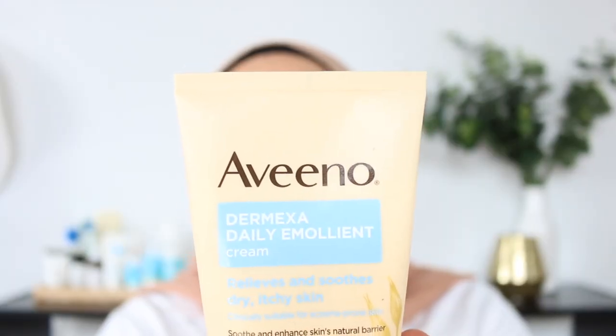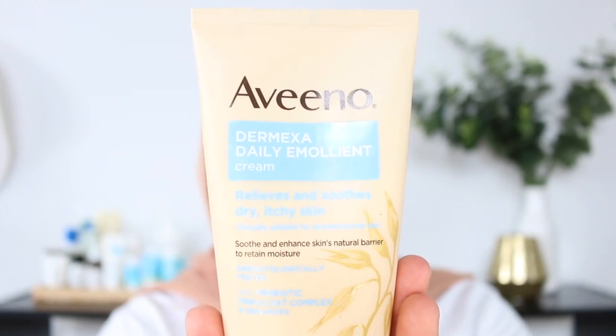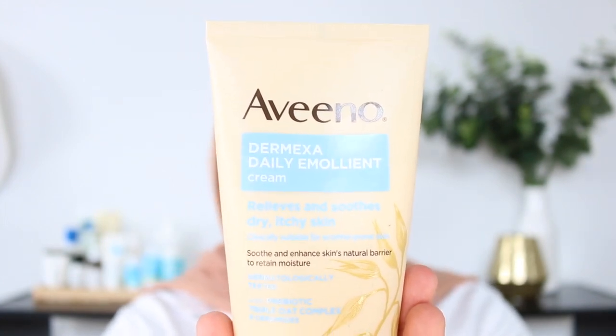This is the moisturizer I was using — it's the Aveeno Domexa Daily Emollient Cream, and that one contains ceramides and also a triple oat extract. What's great about Aveeno products is that they contain colloidal oatmeal, and colloidal oatmeal is known for its skin-soothing benefits, which is amazing for a compromised skin barrier. It really helps to get rid of that redness and that stinging sensation you might be experiencing.